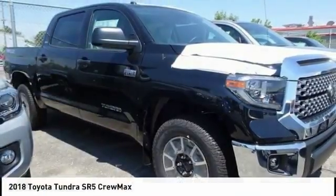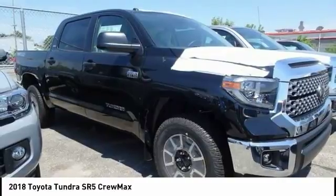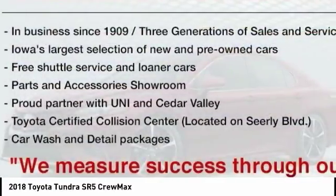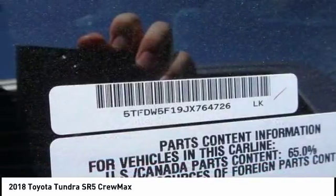Test drive the 2018 Tundra. The Tundra has a number of unique features useful for those using it as a work truck, including extra large door handles, a deck rail system, and an integrated tow hitch.